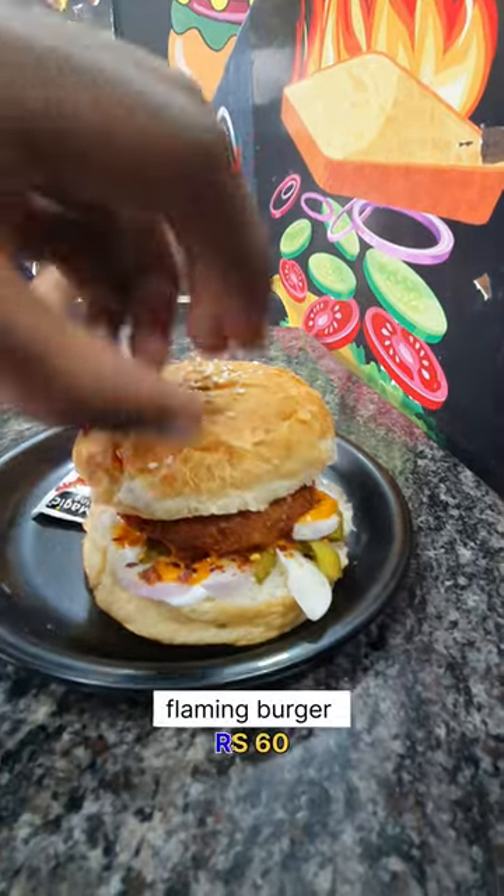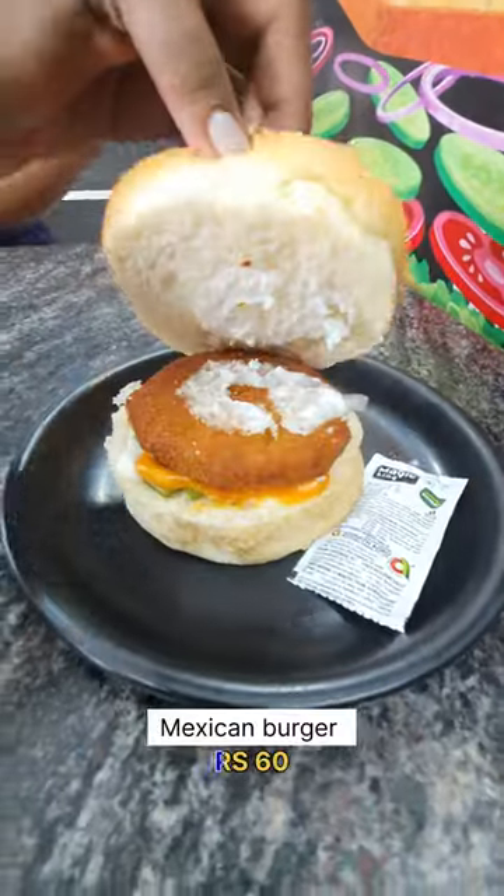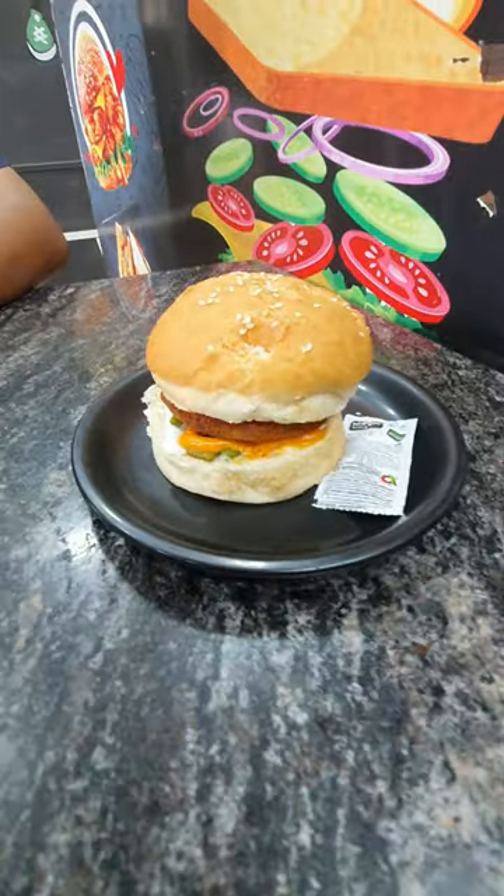For our Flamin Burger, we have chili flakes and some super. Our Mexican Burger, we have some salt. Overall, we have 60 rupees.